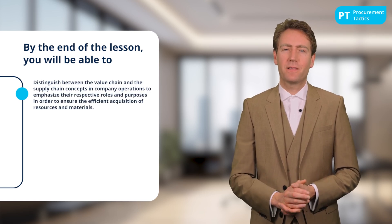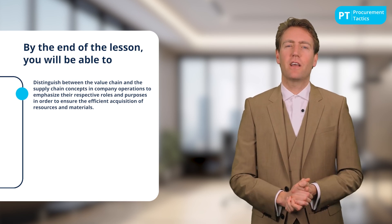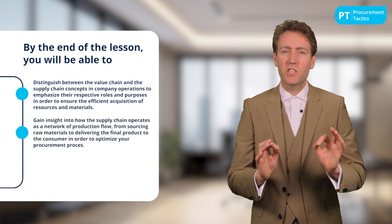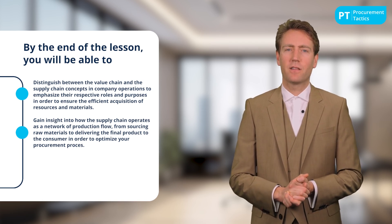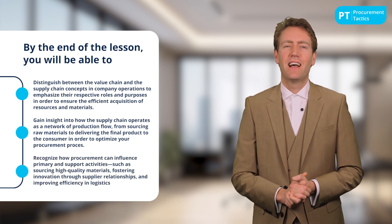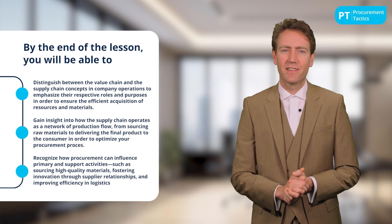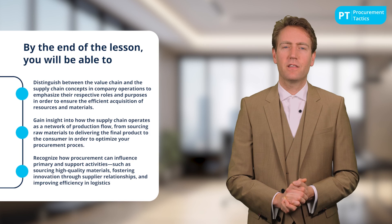At the end of this lesson, you will be able to distinguish between the value chain and the supply chain concepts in company operations, emphasize their respective roles and purposes to ensure the efficient acquisition of resources and materials, and gain insight into how the supply chain operates as a network of production flow from sourcing raw materials to delivering the final product to the customer, in order to optimize your procurement process.